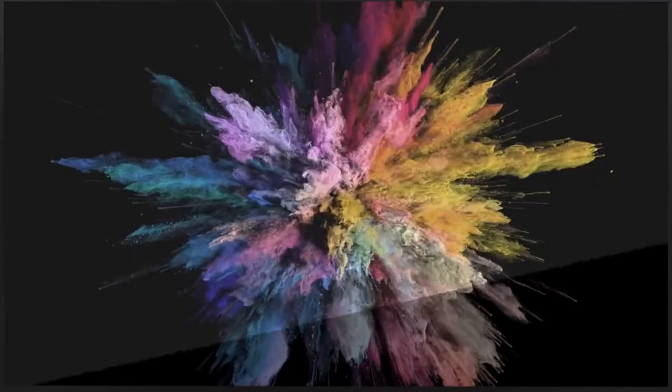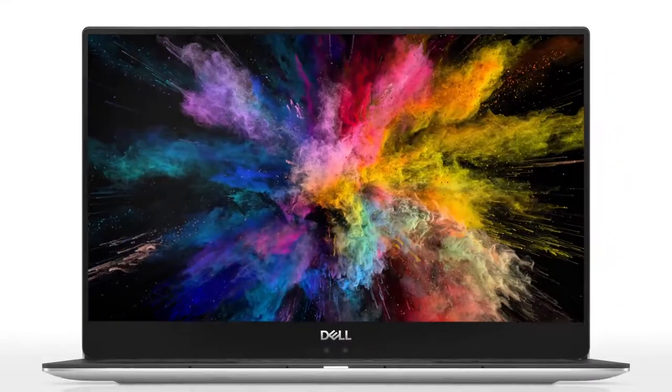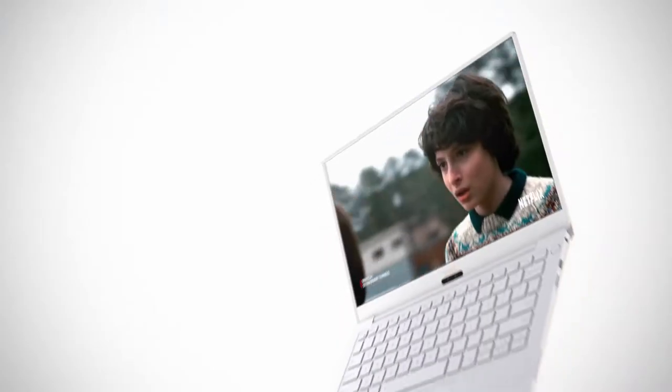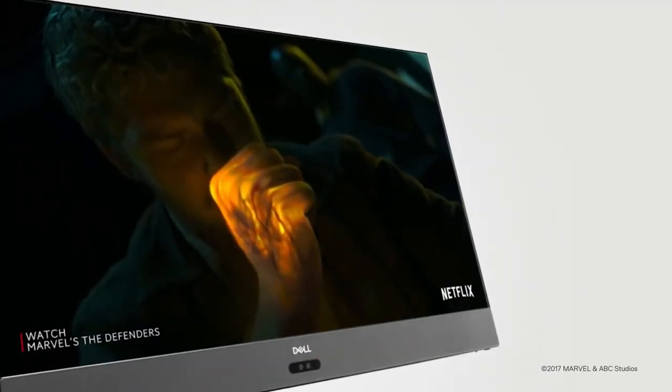Cinema Color is a technology that brings dazzling brights, very vivid colors, and the deepest blacks, so that your visual feels like it's from the real world. Dell is bringing you a great viewing experience by delivering 4K, thin bezel, and Windows HD Color that enables HDR content on your PCs. We're really excited about Cinema Color because it truly enhances the viewing experience and the colors of your system.